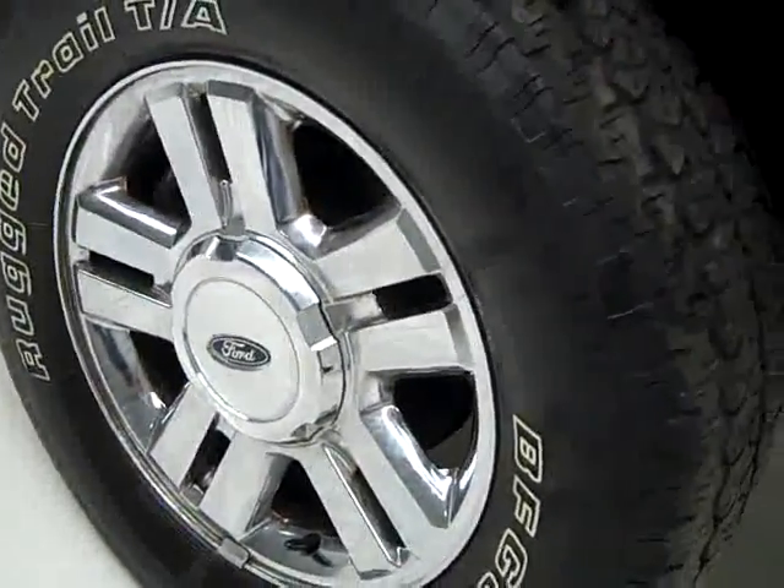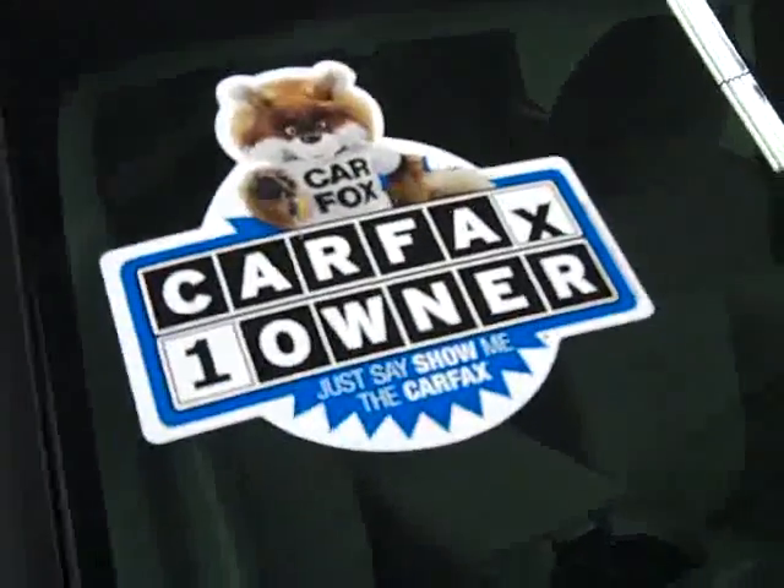These BF Goodrich Rugged Trail TA tires have about 60% of their tread left, and this is a one-owner vehicle with a clean Carfax.